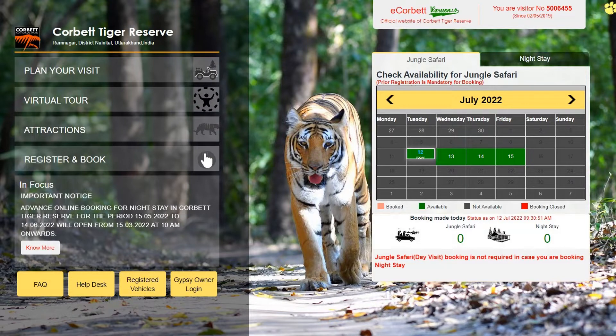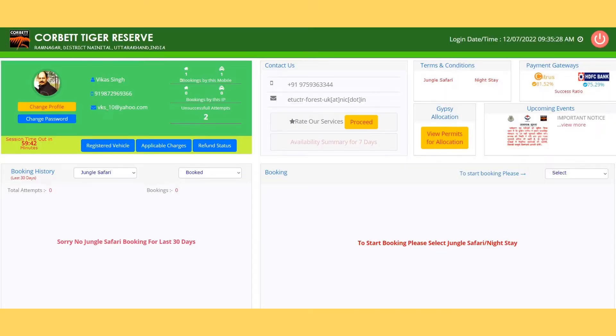To book your stay and safari in one of these zones, you first have to register yourself on the official website of Jim Corbett. The registration process is simple. After completing the registration, the next step is booking a forest rest house and jungle safari in one of these zones.